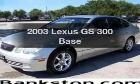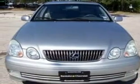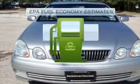Worry-free shopping at Bankston.com. Bank on Bankston to save you money. Get noticed in this 2003 Lexus GS300. Everything you need under one roof with this great vehicle. Save your money.